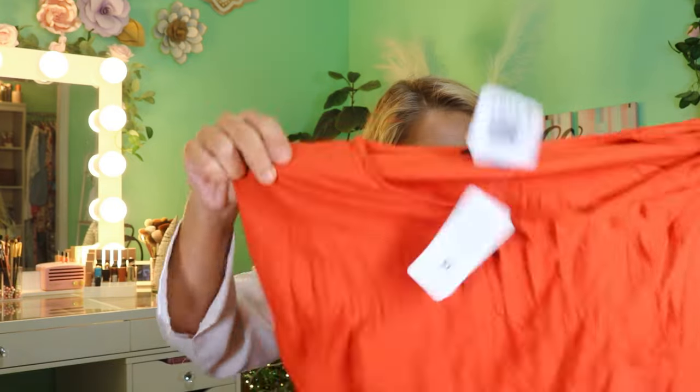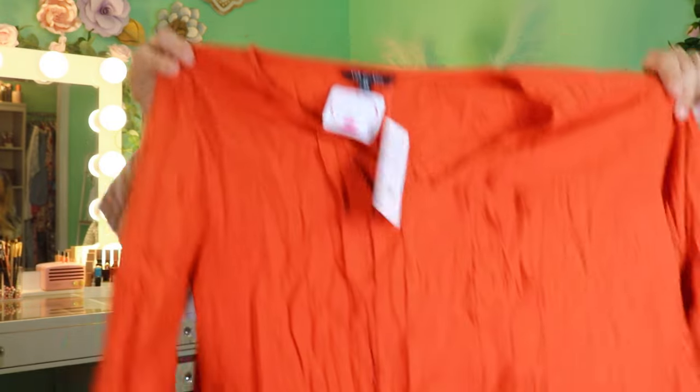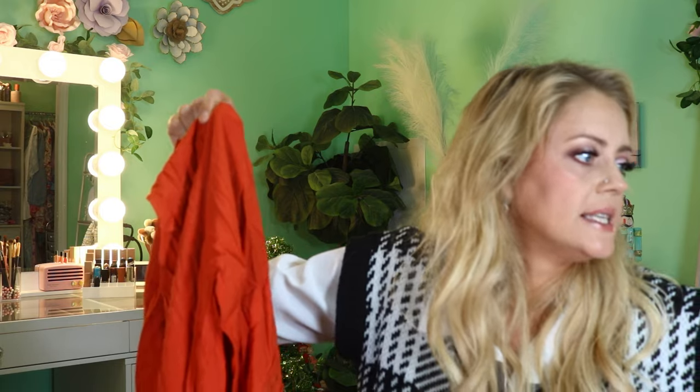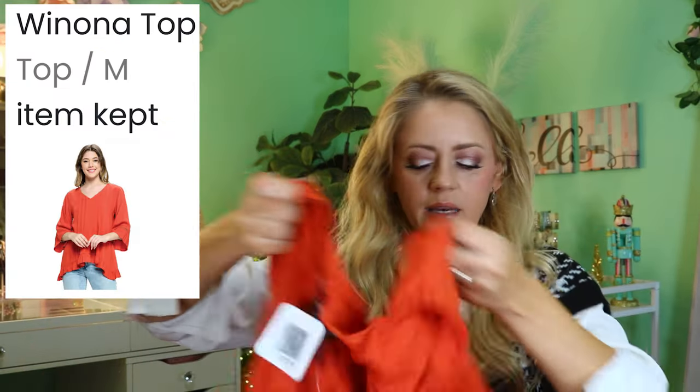I don't know what you call those kind of tops but it's very boho looking. I'm not a huge fan of orange, but this is the Winona top, size medium — it's by the brand Yak and Yeti which we've liked in the past. We will check that out. Pricing is $27.99 and $34.99 for the Ivy dress.